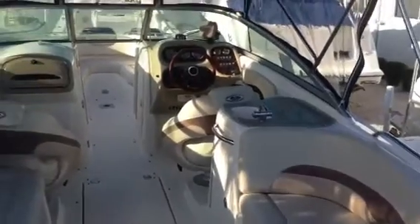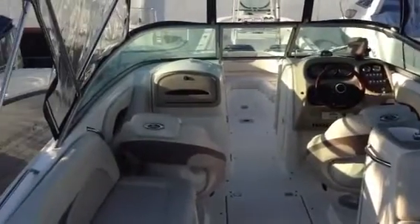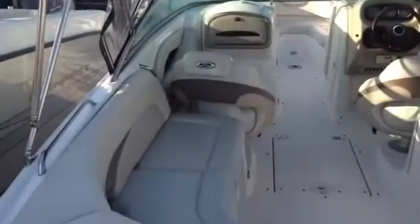The boat was just detailed. It's beautiful. It's listed here at Sara Bay Marina for $39,900.